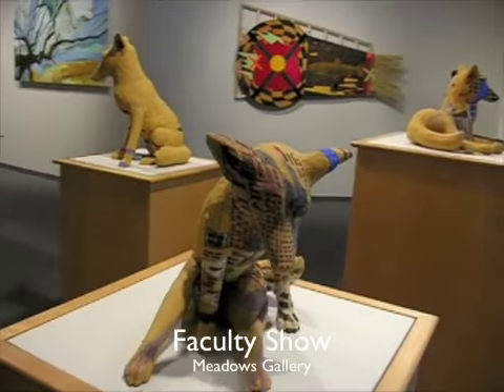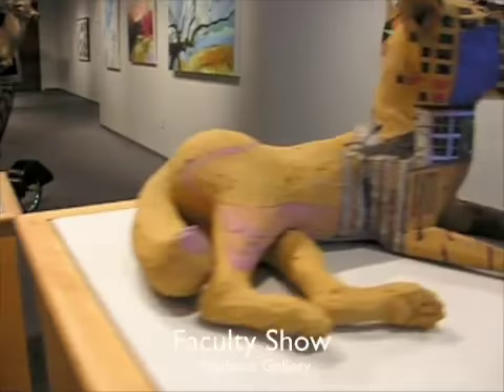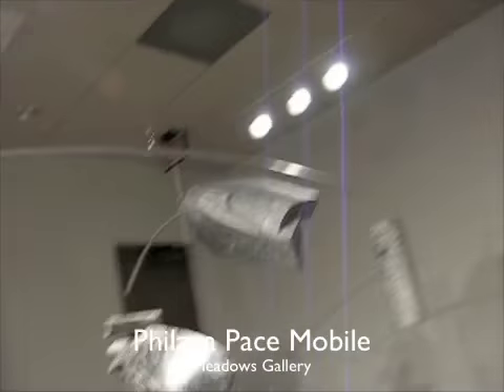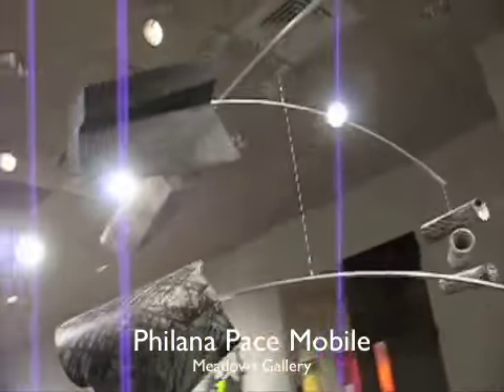This is a coyote project by ceramic artist Mary Wright. This is a model by Philana Pace. It's made of aluminum, museum board, paper, graphite, wire, and wood.